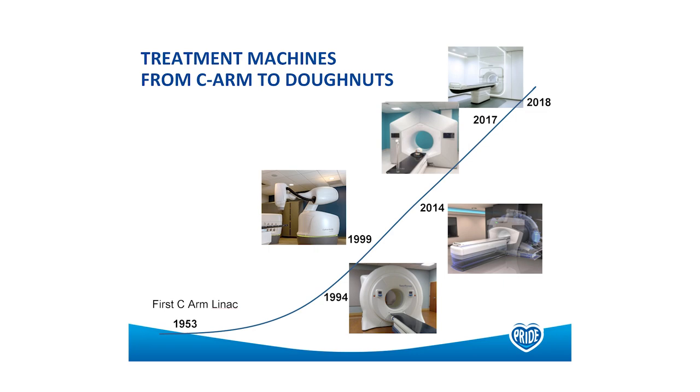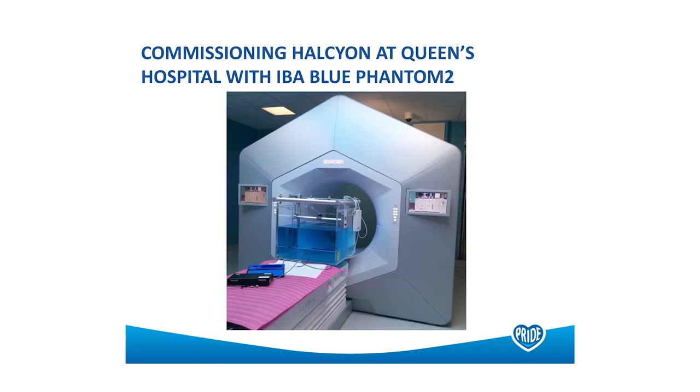But what does that mean for us as physicists, and what does that mean for dosimetry moving forward? How are we going to make sure that our patients are safe? Varian assured me that the Blue Phantom 2 would fit through the bore, and as you can see, it does — but it's tight. There's no space for an external reference chamber, so you have to take much longer when acquiring your beam data because you don't have that reference for machine output.